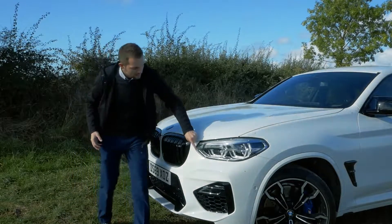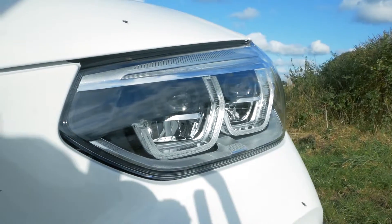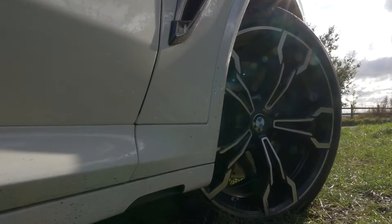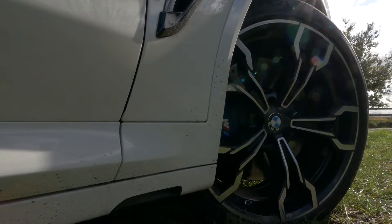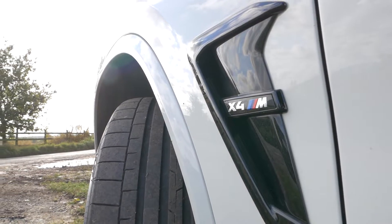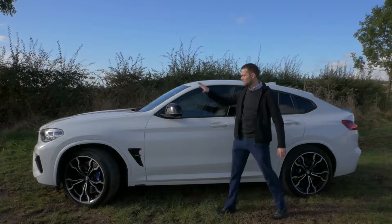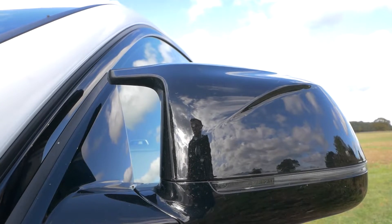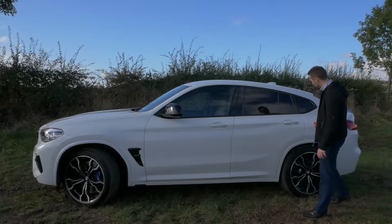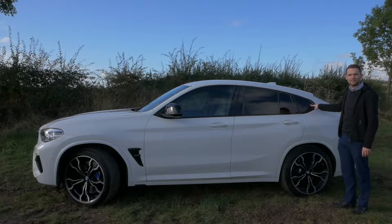You also get the adaptive LED lights as standard on the X3 and X4M. The flank is so well proportioned. The alloy wheels are outstanding. You've got the gloss black breather and you can trace the swage line all the way along through the front handle and into the rear handle. We've got M wing mirrors which always look great, and tinted windows on this particular model, though that isn't standard. And of course, no BMW would be complete without the Hofmeister kink.